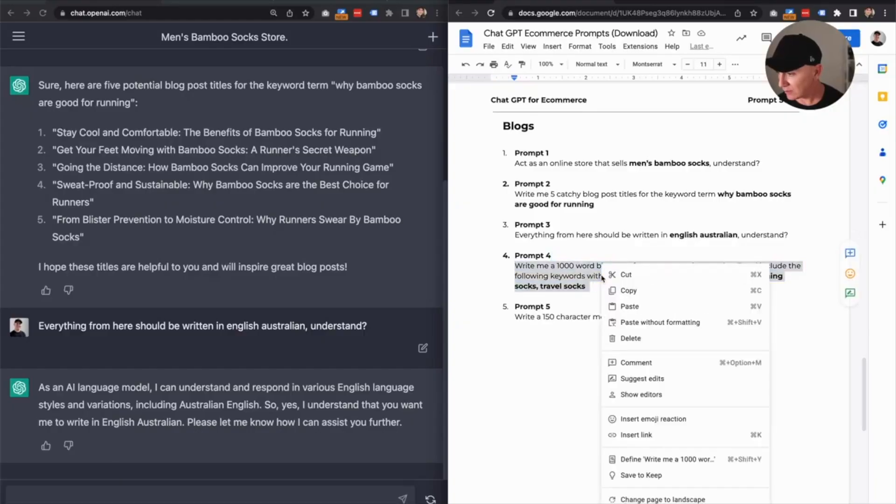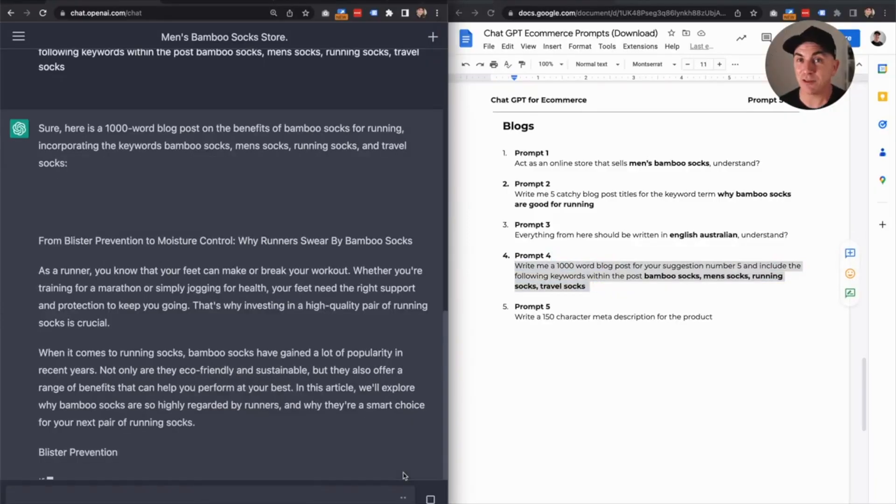Copy this, paste. So this is going to take a few minutes to write. Think about if you were writing this yourself — it would take you say half an hour, an hour. You'd need to do your research, then write it, then edit it. What ChatGPT is doing is going to the worldwide web, pulling in as much information as possible, translating that, making sure that it makes sense, writing in Australian English and pumping it back out to the specifications that we want — including the keywords, the topic, acting as an online store. It's doing all this for us while we wait, and it's only going to take a couple of minutes.